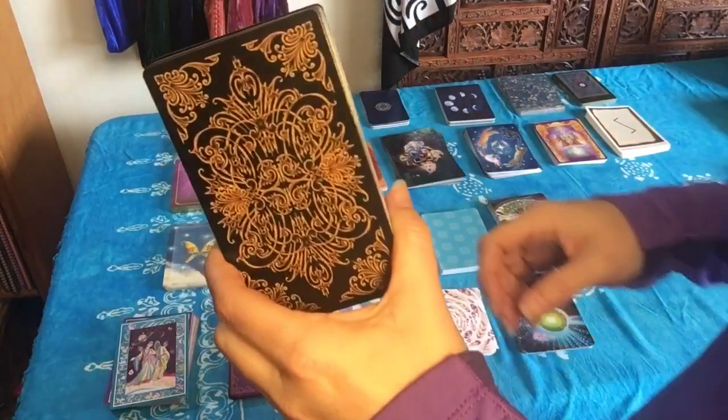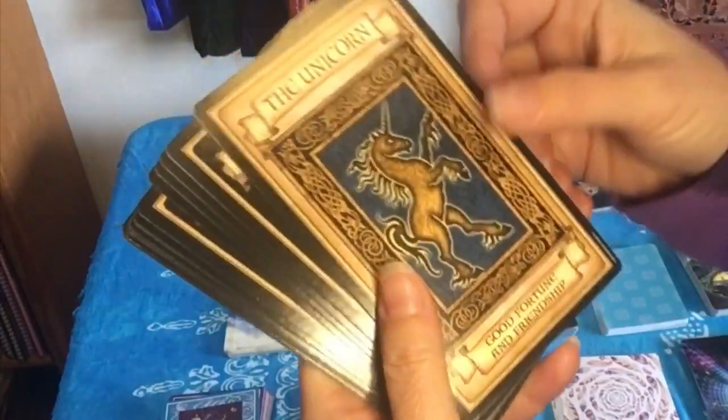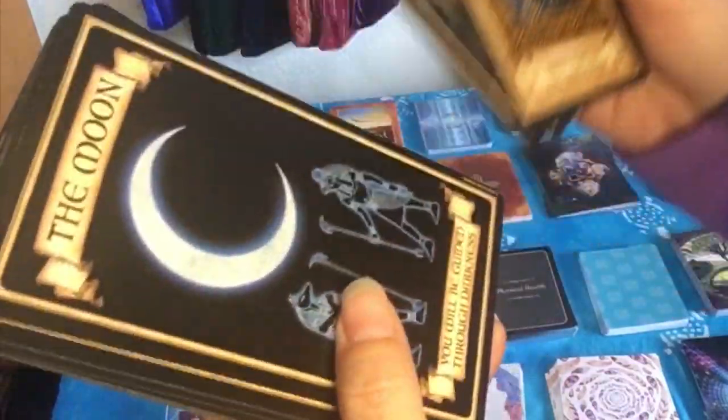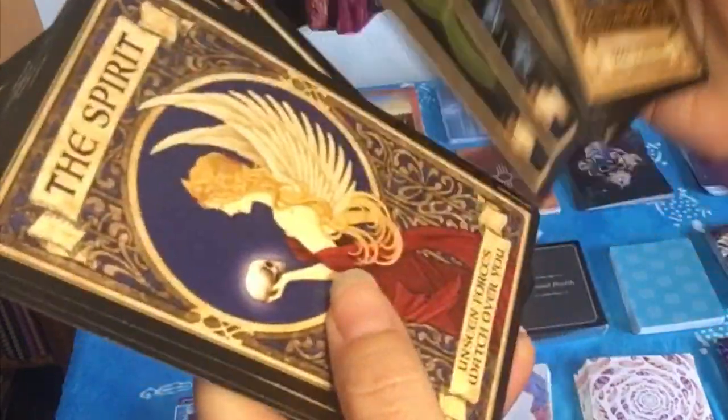These are Madame Endora's fortune cards. I use these like a typical Oracle deck — I'll do a one card pull or pull several for a reading for someone. I'll also use these in conjunction with tarot cards. Pretty flexible, just like using a traditional Oracle deck.